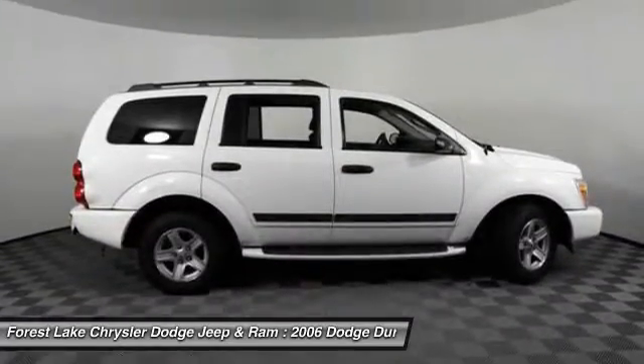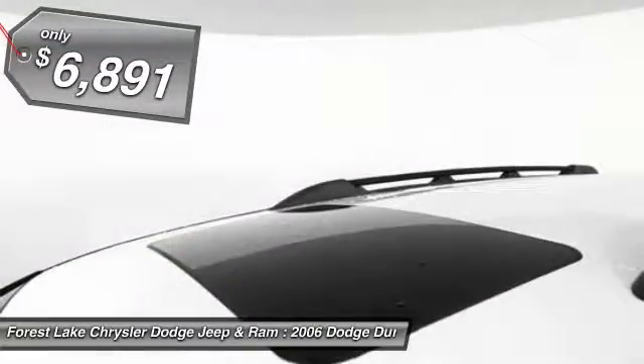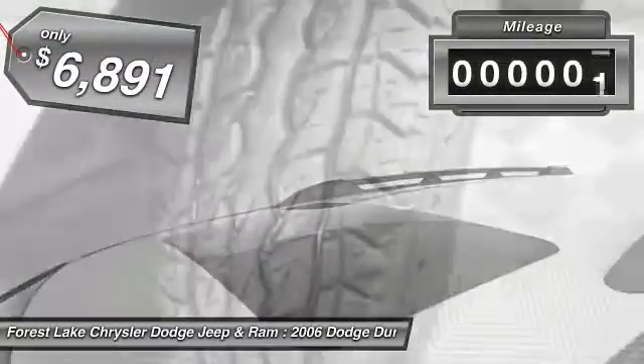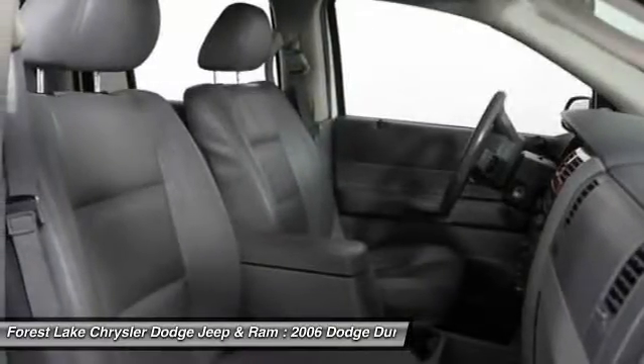Underneath are sturdy body-on-frame mechanicals and the option for a powerful V8 engine, and it is priced below $10,000. This vehicle has less than 140,000 miles. Come see the car for yourself.